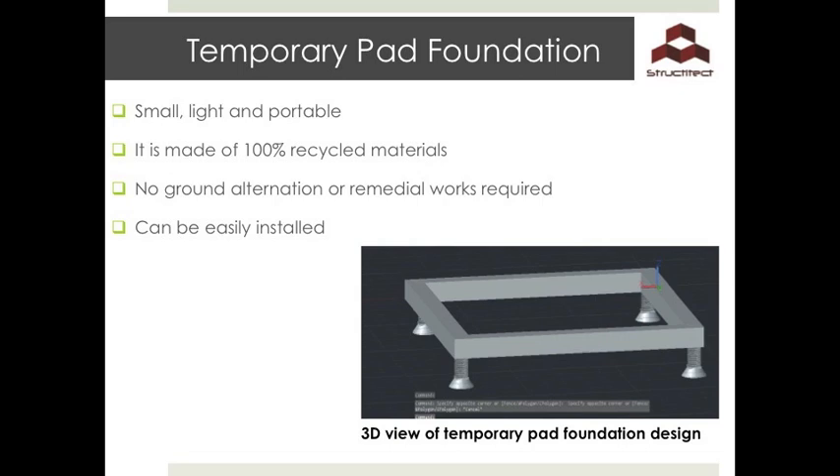The advantages of this type of foundation are that it is small, light, and portable, easy to assemble, sustainable, and requires no ground alteration.